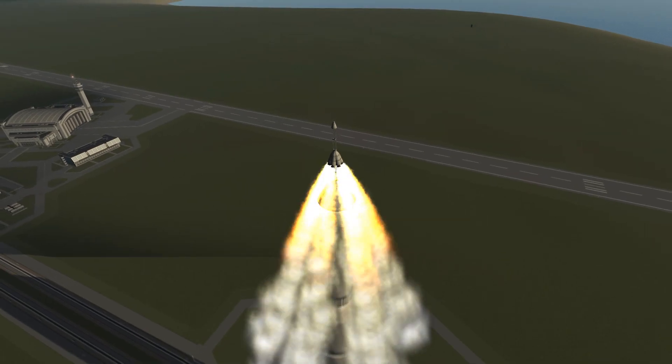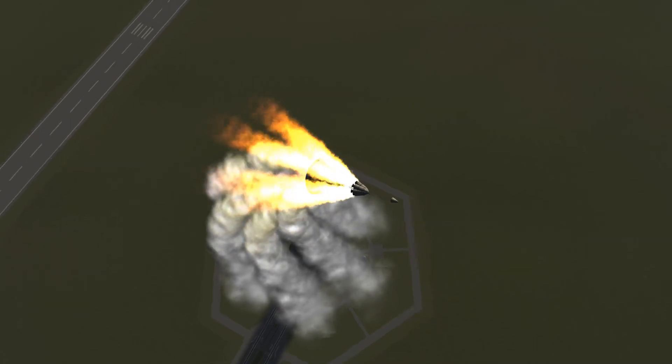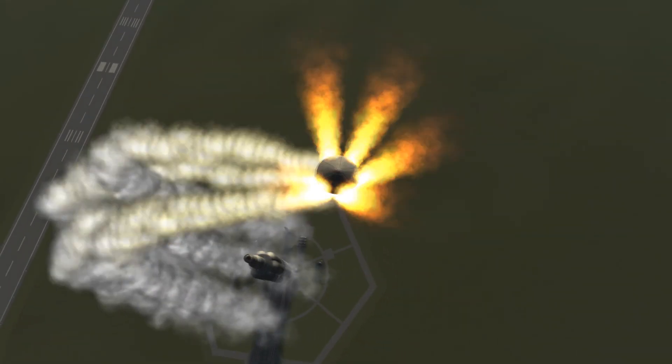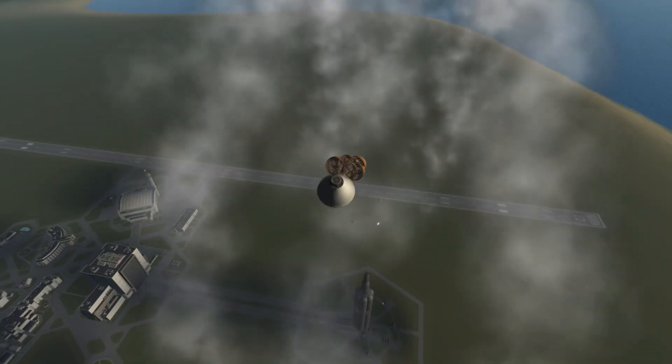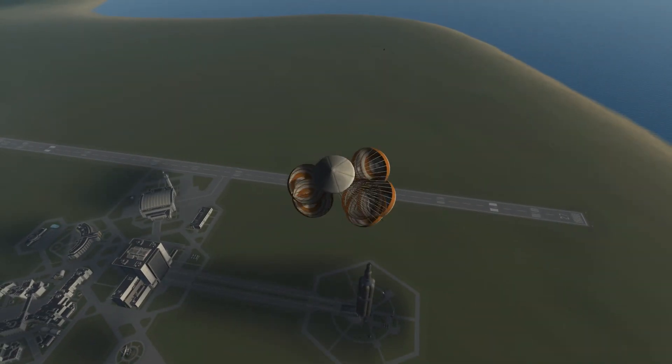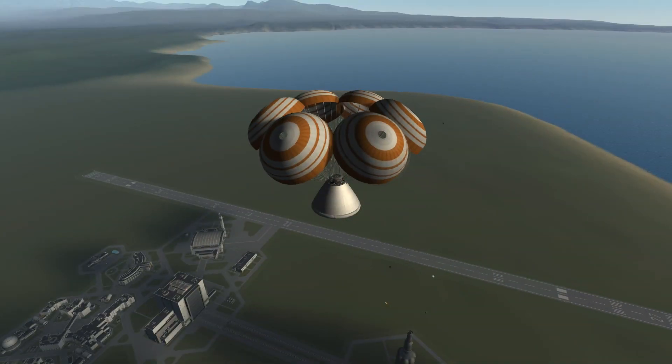Alright, a bit more fuel, a bit more power and a bit more asymmetrical thrust, and we can get this safely off of the rocket. The parachutes are once again deploying, and this is now going to sail down safely. Launch escape test successful. Let's launch this!